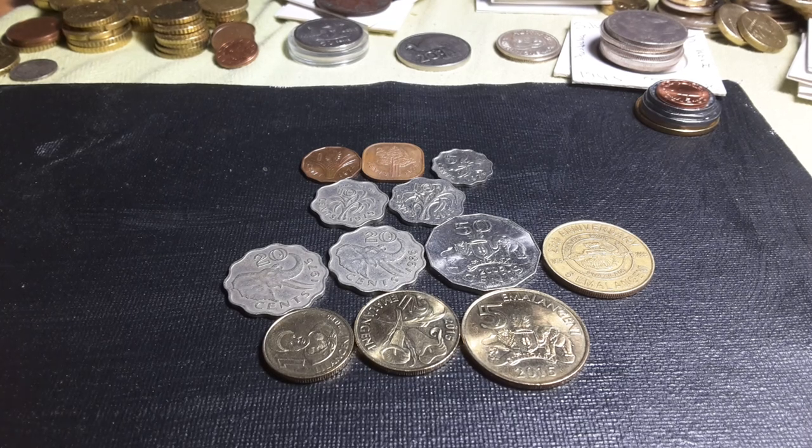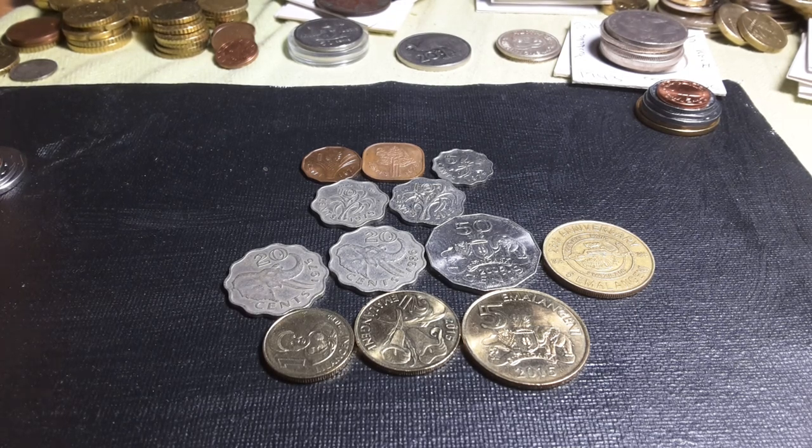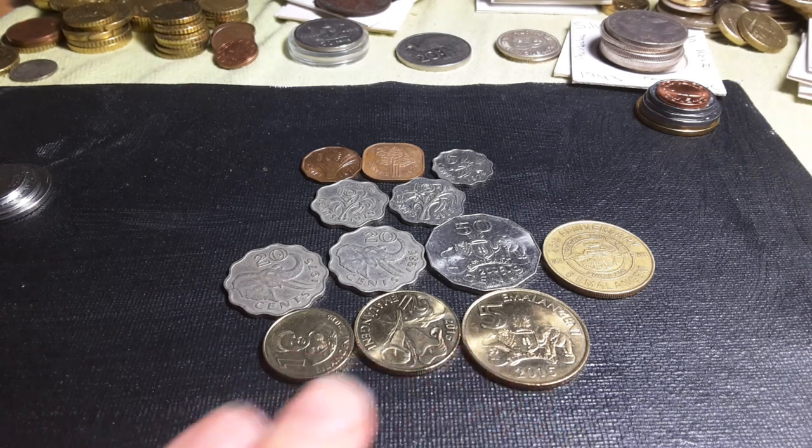Hello fellow coin collectors, this is Glenn back with some older coins of Swaziland. Swaziland is actually in between South Africa and Mozambique and it's quite a small country. The population is only a bit over one million, but when these coins were issued the population would have been much lower, probably less than 500,000, so these are actually all pretty much low mint coins.